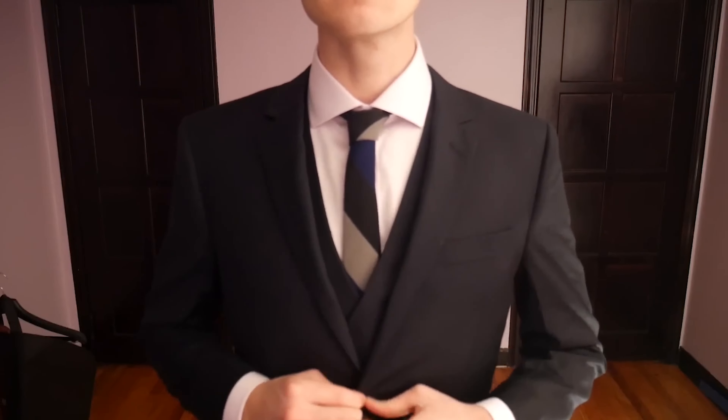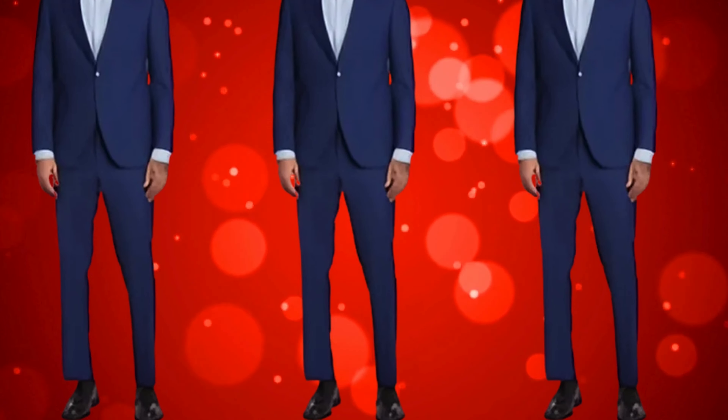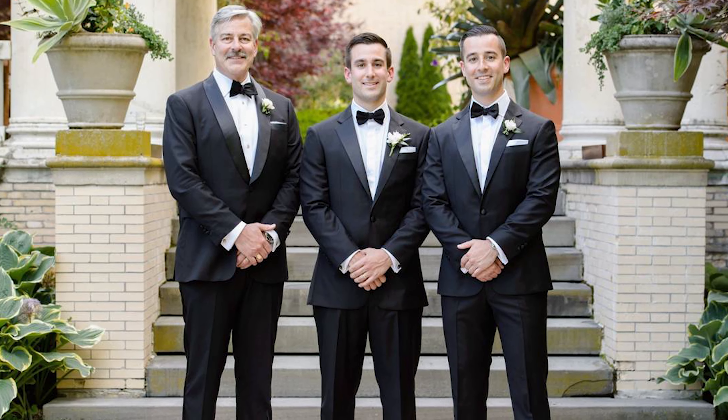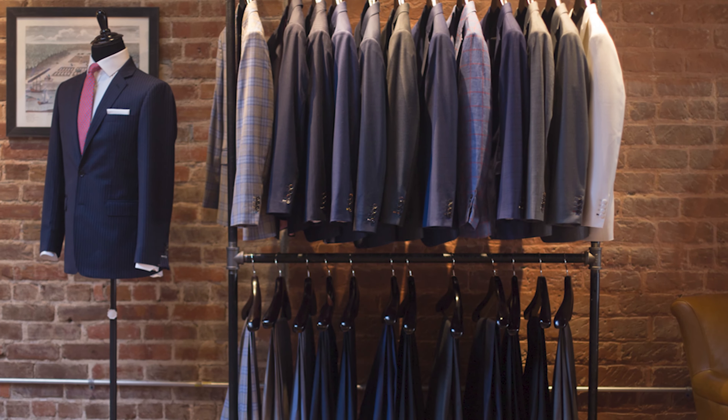So here's how it works. Alton Lane has an online system where you input your height, weight, body type, and preferred fit. You also get to pick from a ton of customization options — everything from lapel style to fabric choice to fun little details like ticket pockets, which by the way, I didn't even know existed before I tried this out. Once you've made your selections, they craft your suit to your exact specifications, and it's delivered in a few weeks.